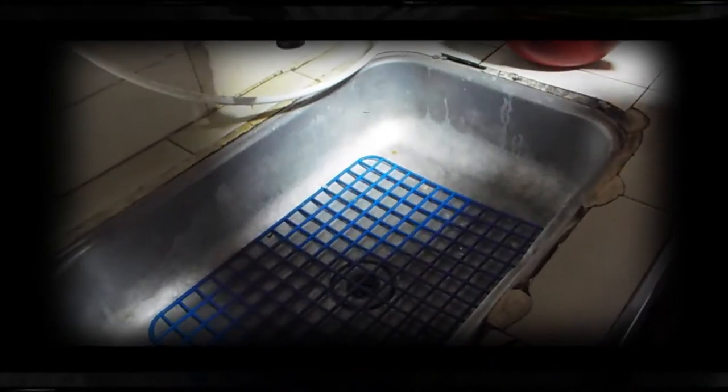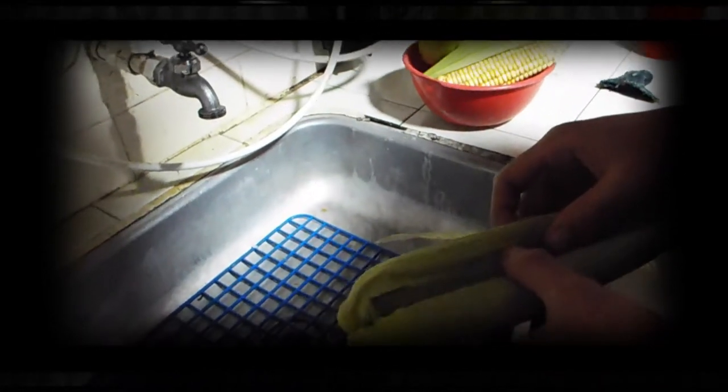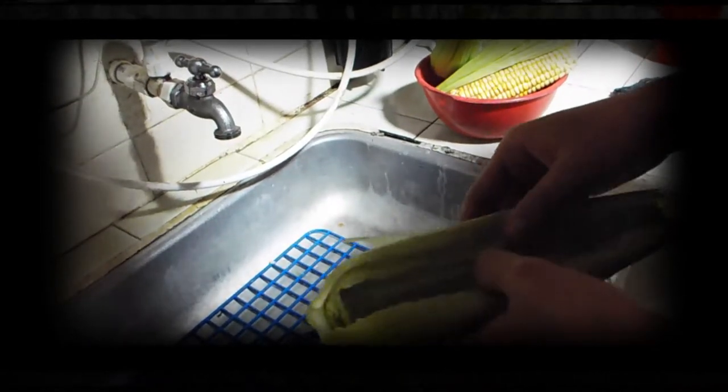Step 1: remove the leaves from the corn ears, wash them, and put them in water to use them later to assemble the wraps.